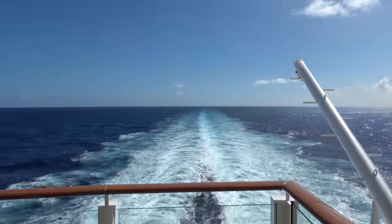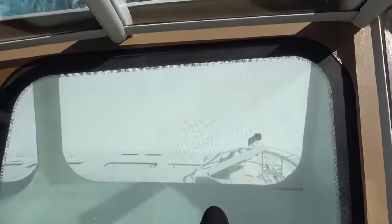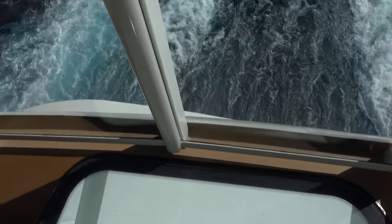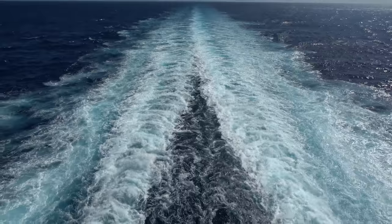The aft section of the Waterfront is very neat — you get wonderful aft views. It's very popular on sea days with lots of people relaxing, reading books, and chatting. I love coming out here on sea days.